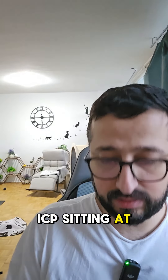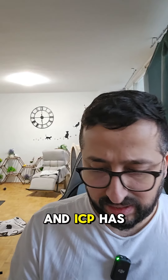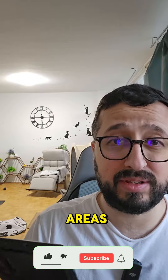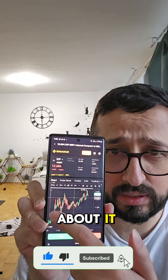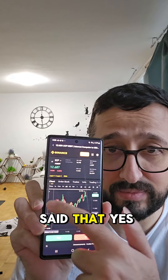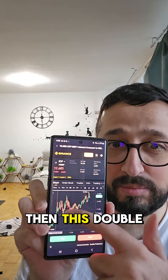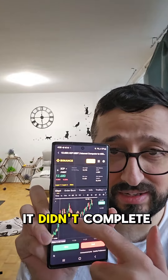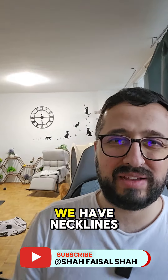ICP is sitting at $12.68 right now and has been holding its support areas very well. Even in terms of the drop areas, when it created a double top last time, I shared the neckline at $10.5 and said it was getting closer but if it didn't break the neckline, the double top would be invalidated — and of course it didn't complete it, didn't break the neckline.